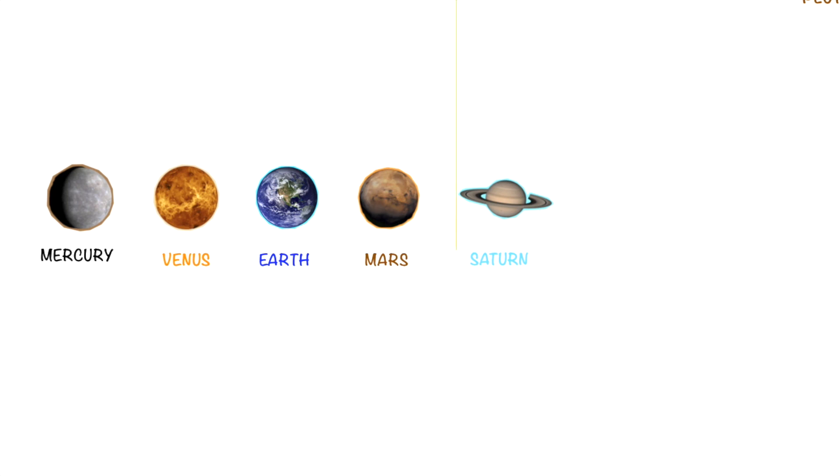The next planet we have here is Jupiter. Jupiter also has multiple colors — brown, grey, white.